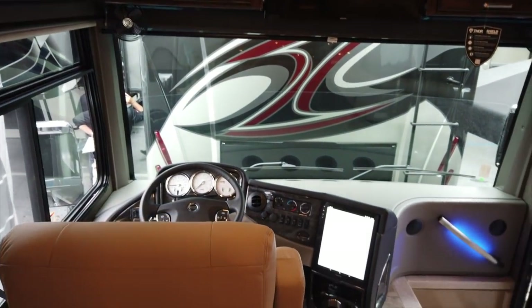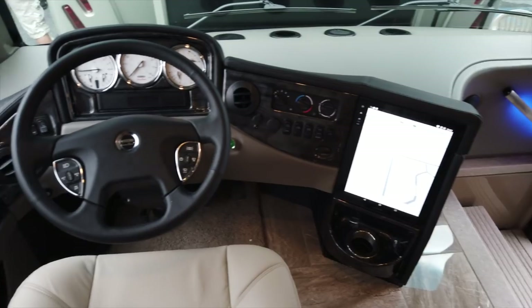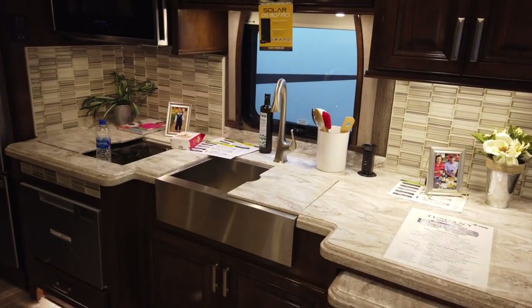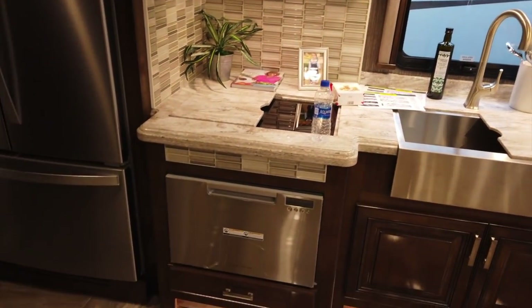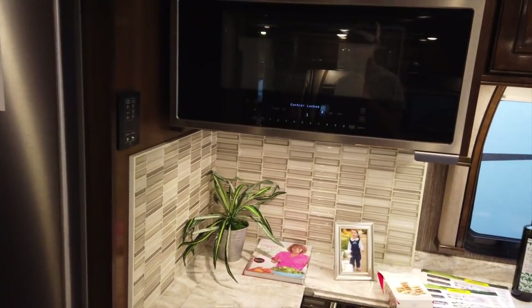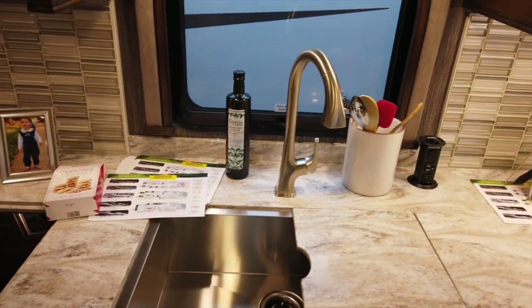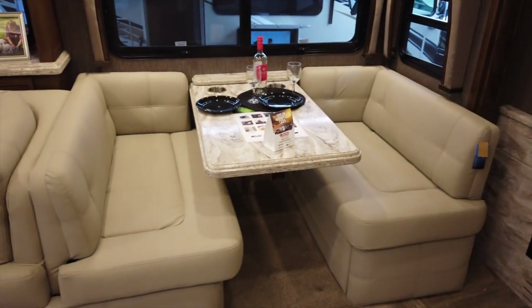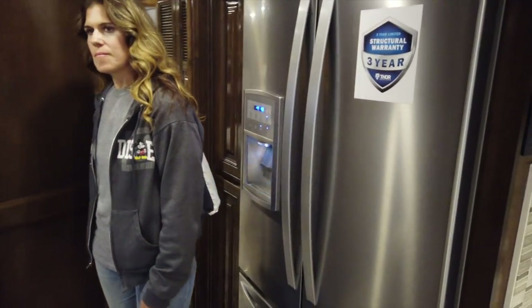It's on a 450 horsepower Cummins diesel motor on a Freightliner chassis. You have tile flooring, nice solid surface countertops, a farm-style sink, dishwasher, Whirlpool convection microwave oven, and an induction cooktop. There's also a booth-style dinette, fireplace, and a residential Whirlpool fridge.